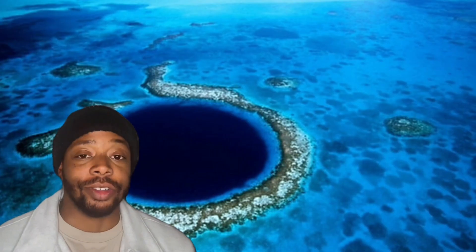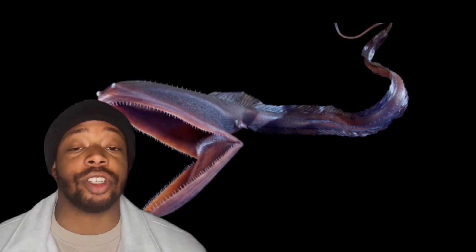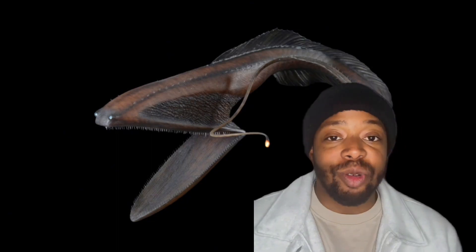Speaking of oversized mouths, let me introduce you to the gulper eel. This fish is known for its giant oversized scoop-like mouth, which looks like it belongs to something maybe three times its size. Their mouths are so wide they can swallow nearly any prey they'd like, and their throat and stomach can expand to fit not only prey but also water that accidentally gets gulped down during hunting. Like the anglerfish, they have their own built-in light source — their long whip-like tail features bioluminescent organs called photophores. We don't know exactly what they're used for, but likely to attract prey or a mate.